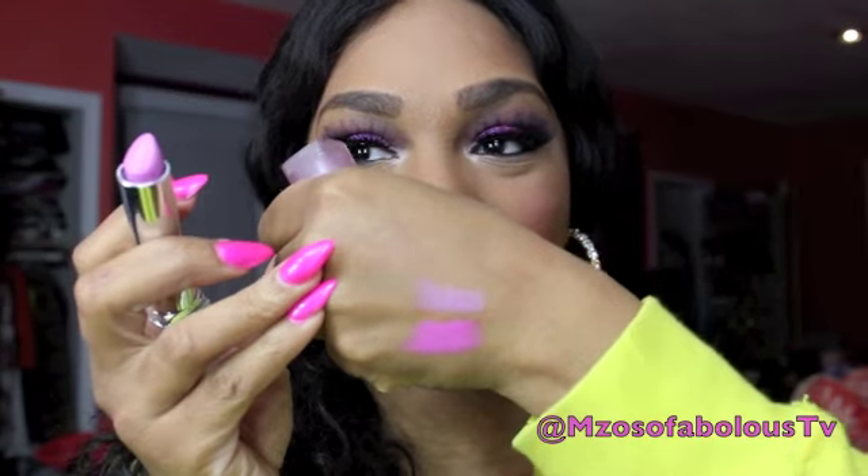Alright you guys, so this next shade is a Maybelline Color Sensational lipstick and this one right here is called Flawless Fuchsia. Now this color isn't super pigmented on the lips — it is more of a sheer formulation. But with a couple of swatches you can build the opacity that you would like. Really pretty color. I would definitely pair this with a really pretty deep eggplant purple lip liner just to make the lips stand out a lot better. I wouldn't recommend this for some deeper complexion women because it might make you look a little sick or dead-like.